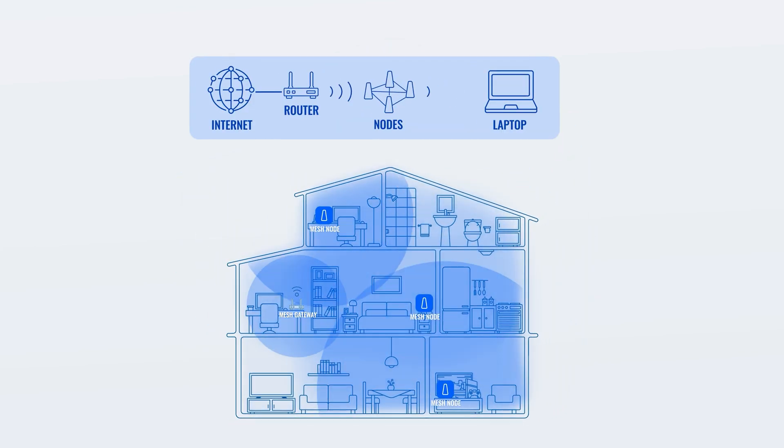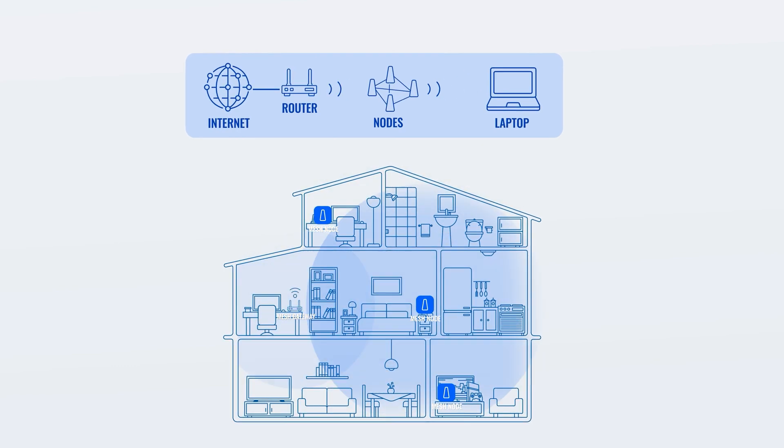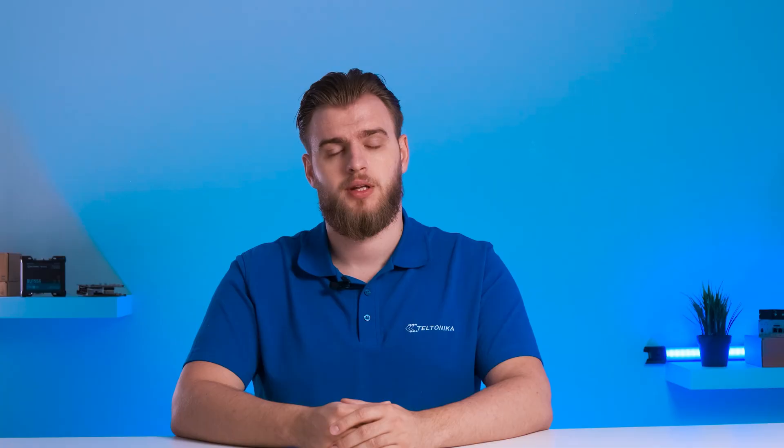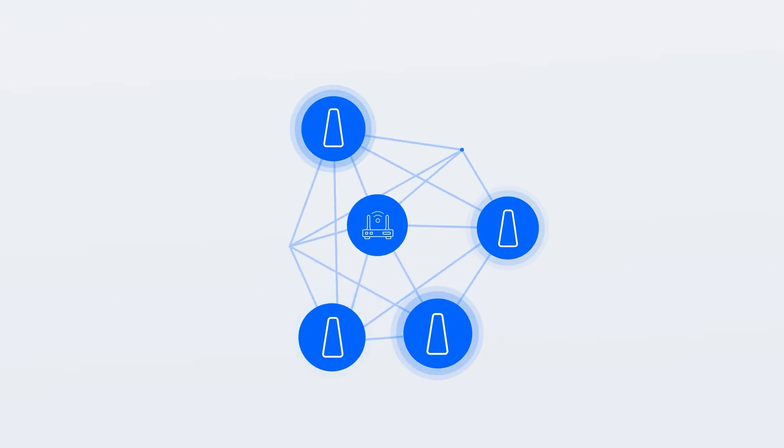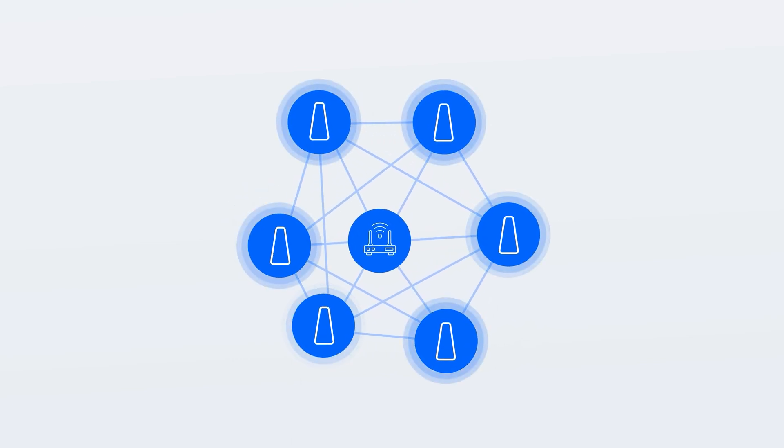Such a system will enable you to create internal communication between these devices and extend your Wi-Fi coverage, thus improving its performance. But that's not all Wi-Fi mesh provides you with. You can configure one of the Wi-Fi nodes the way you like, and using a backup configuration, apply the same settings across all other connected devices. And since you've established internal and cohesive communication between several networking devices, you can then employ Wi-Fi mesh to enable a self-healing network architecture.